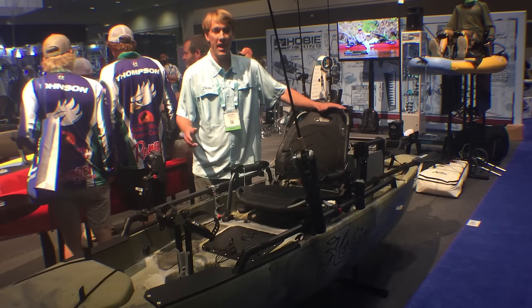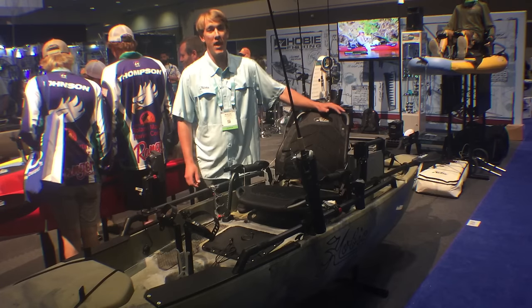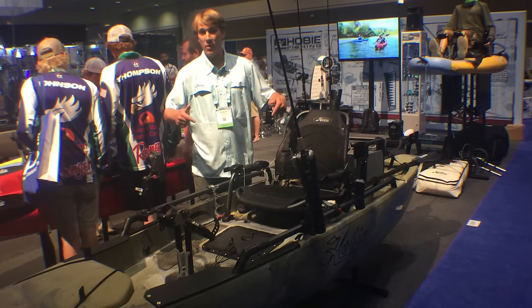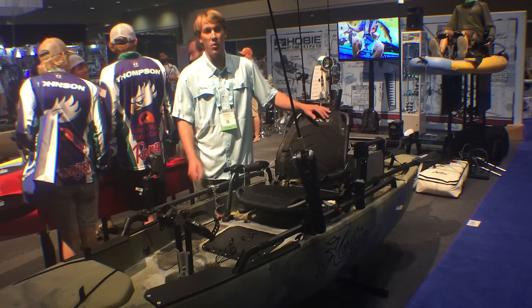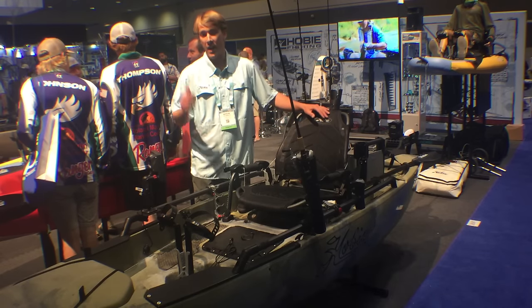Hey guys, Morgan Promitz here with Hobie Cat Company. We're at ICAST 2016 and I'm standing with one of our new colors, Camouflier. We have it in the Perangla 12, Perangla 14, and the Outback.